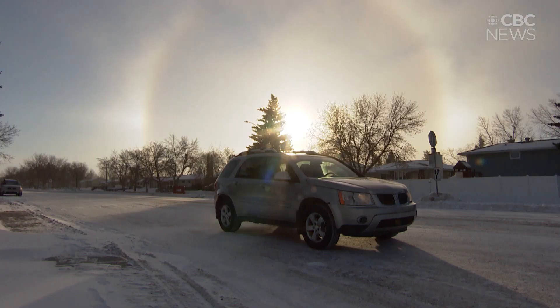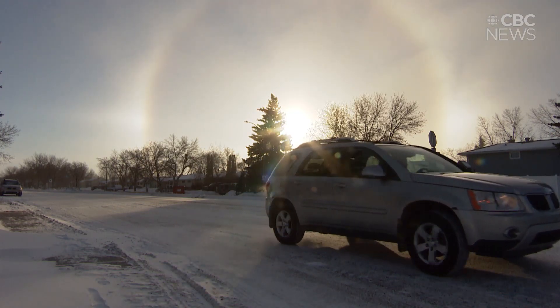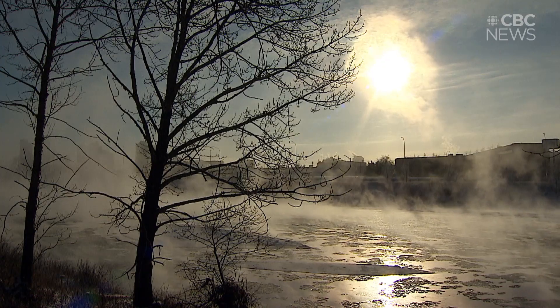There's plenty of winter wonder to be seen on the ground or in the sky. We'll start with number five: sun dogs. These appear as halos around the sun and usually show up when it's really cold.